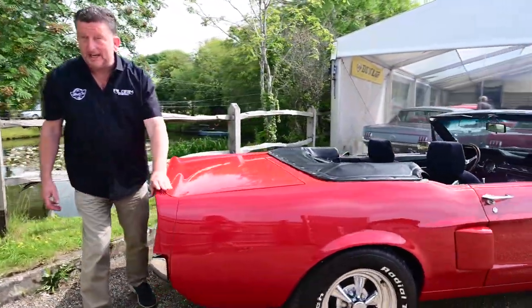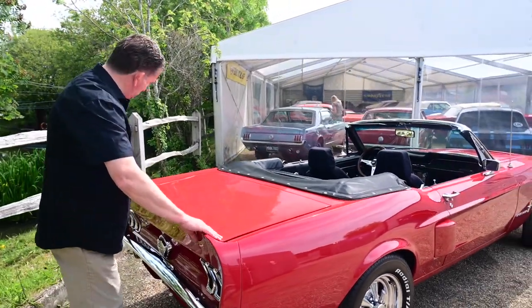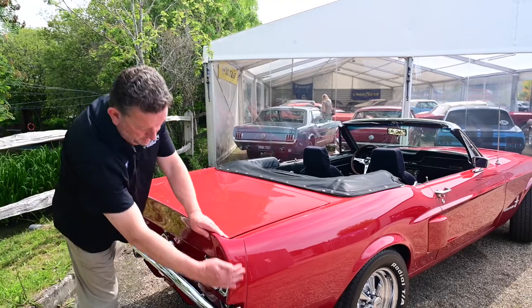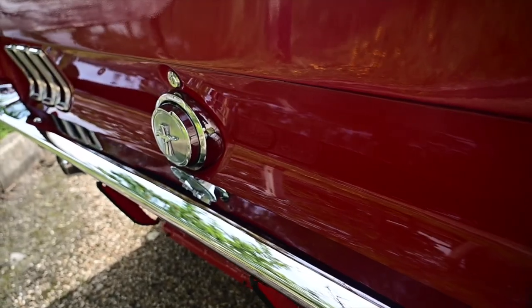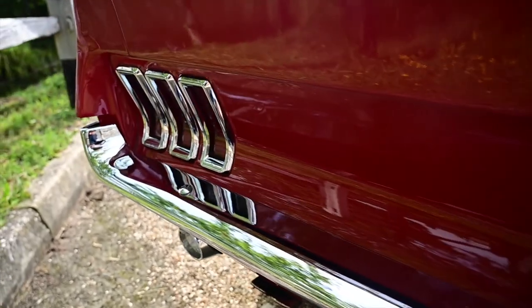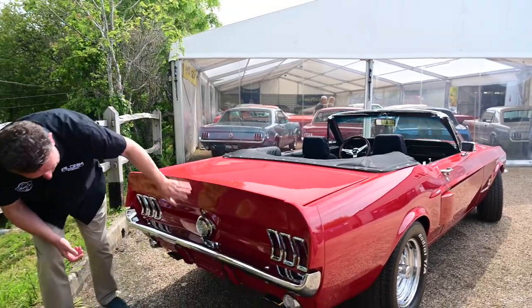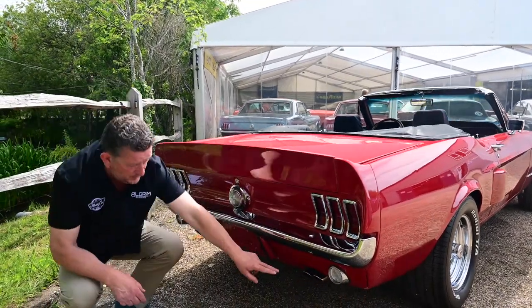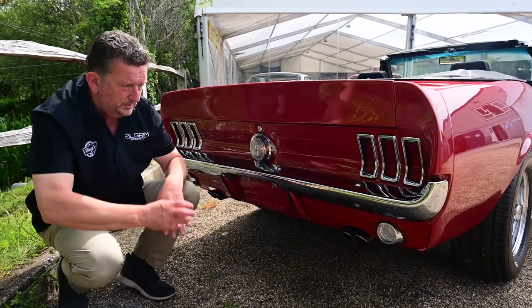Here he's put the Shelby back end on it as well. It's got this ducktail spoiler boot lid, which is absolutely gorgeous, as you can see. New chrome here, new chrome lights. It's got the '67 dip in here, which we can always tell which car it is. Beautiful gas cap. And you can see down here we've got the twin exhaust either side, which give it a real nice burble.